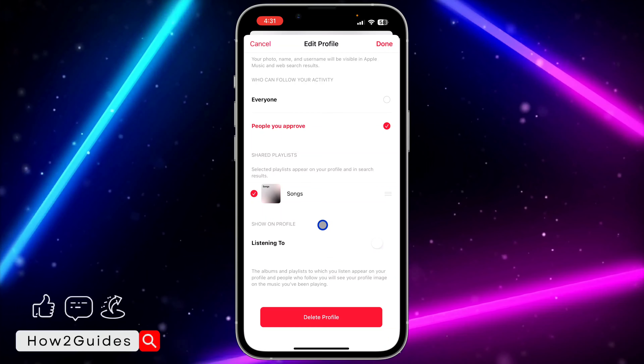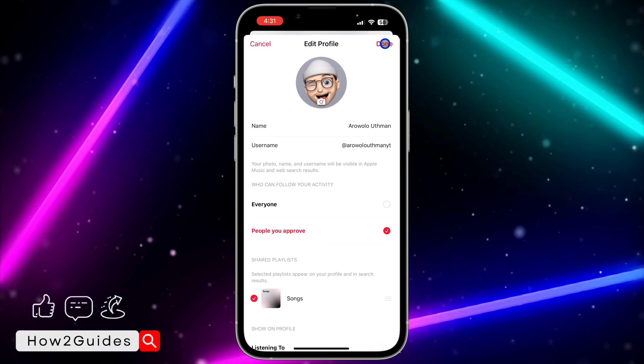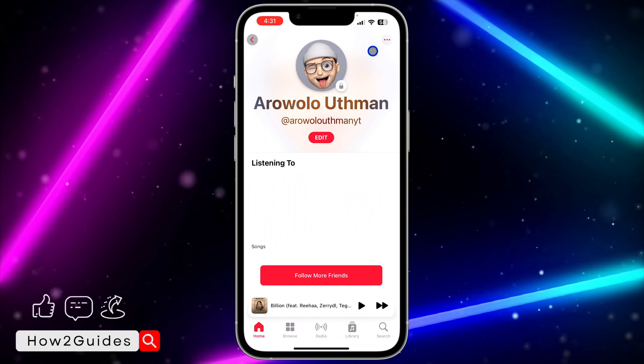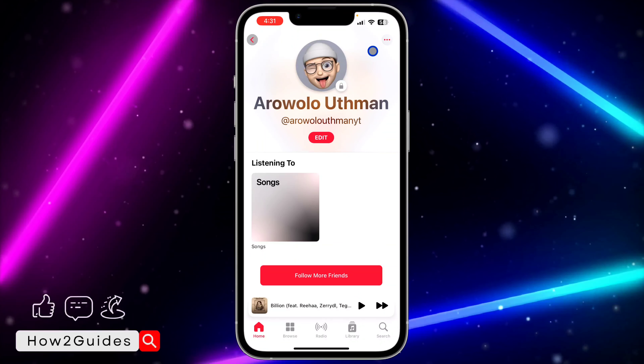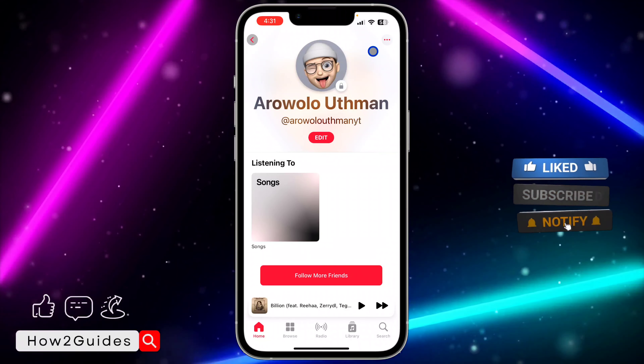Once you click on that, click on edit profile. Once you click on edit profile, scroll down and you're going to see 'Show on Profile' and the option is 'Listening To.' Just disable this 'Listening To' and then click on done at the top right corner to save the changes.